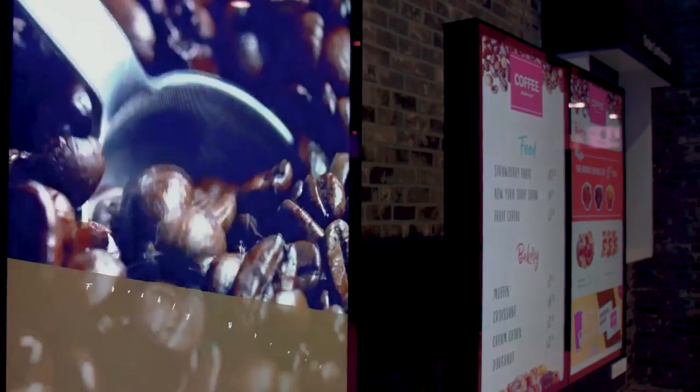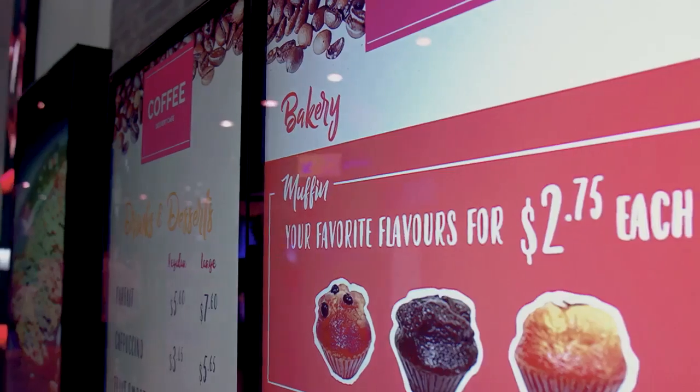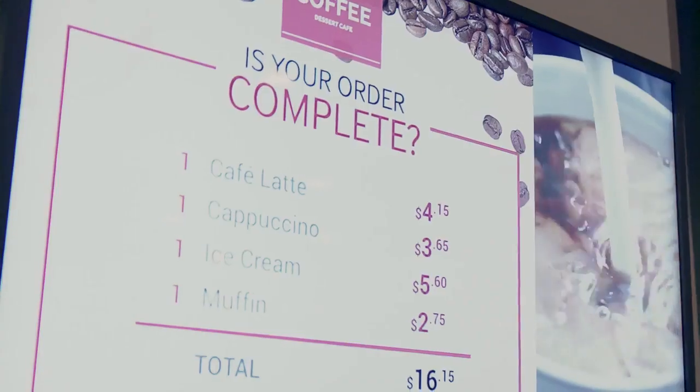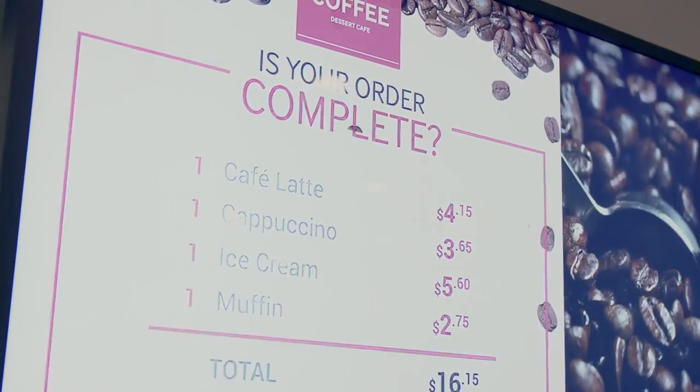Heat, cold, rain, or snow — there's a cooling system, an embedded power box, and durable magic glass that protects against vandalism and graffiti. These are perfect for any business that wants to deliver an impactful message outdoors.